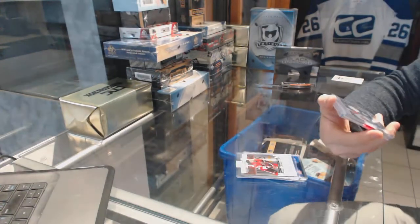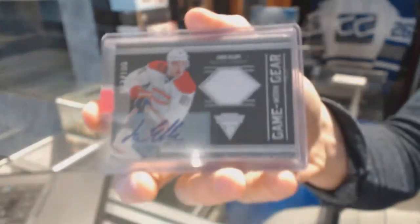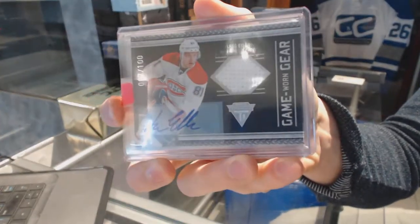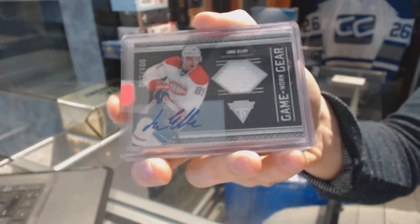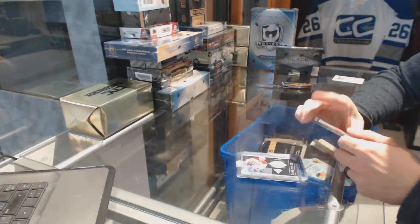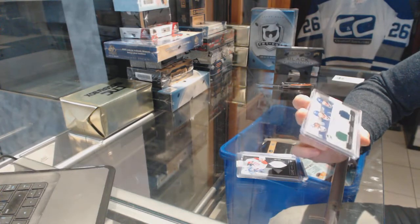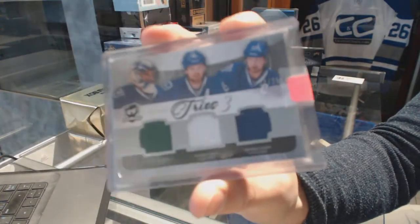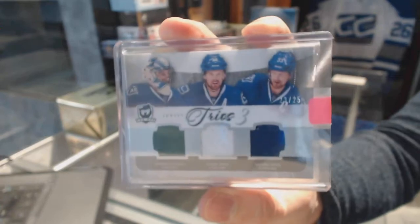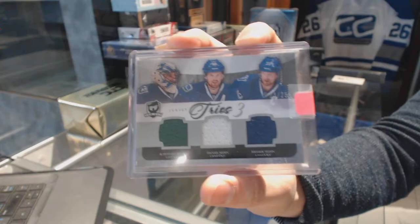We've got an 11-12 Titanium Game Gear jersey and autograph, number 2 of 100, for the Montreal Canadiens' Lars Eller. And we've got an 11-12 Upper Deck The Cup Trios triple jersey, number 23 of 25, for the Vancouver Canucks: Roberto Luongo, Daniel Sedin, and Henrik Sedin. Babalu and the Twins — 23 of 25 for the Canucks.